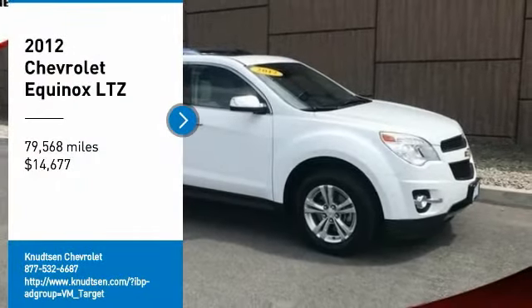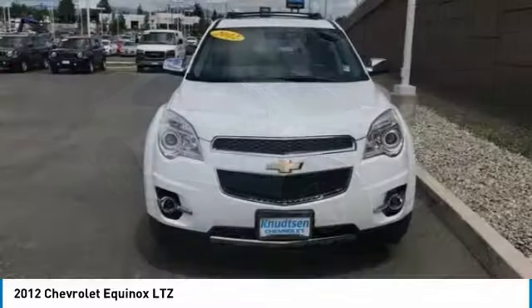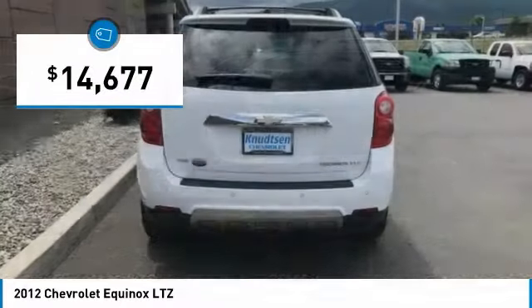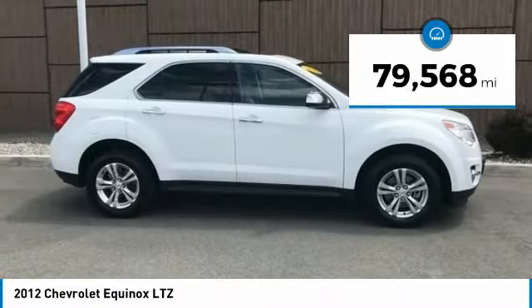Stop by and take a look at the 2012 Equinox. Fuel efficiency, safety, and value equals the Chevy Equinox, and it is priced below $15,000. This vehicle has less than 80,000 miles.